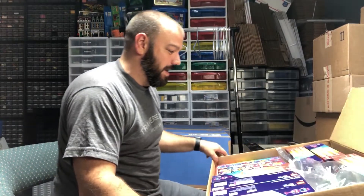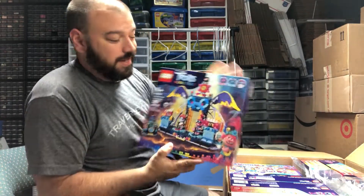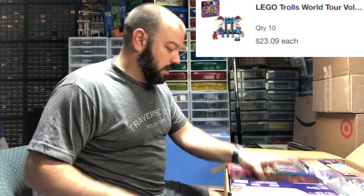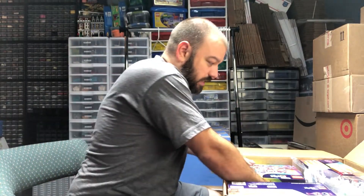Another large Target box — looks like we got a lot of Trolls stuff. This one is the Volcano Rock Concert, again roughly 50% off. We've got one, two — this one does have a sticker on it, which is something Target sometimes does. Three, four, five, six, seven, eight, nine, ten — we have ten of the Rock Concert.